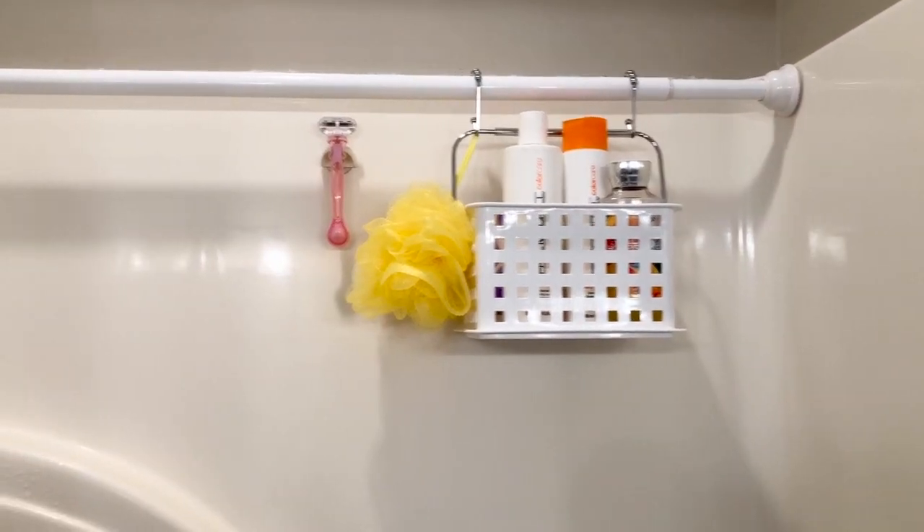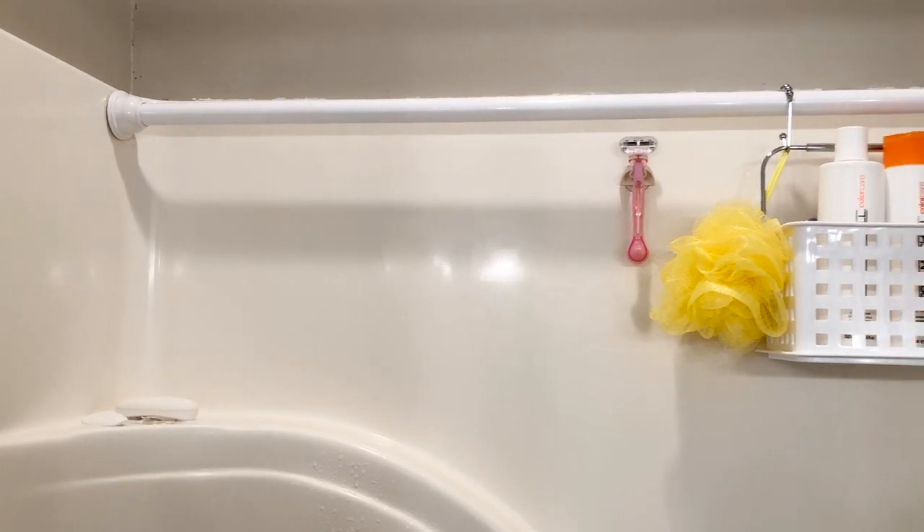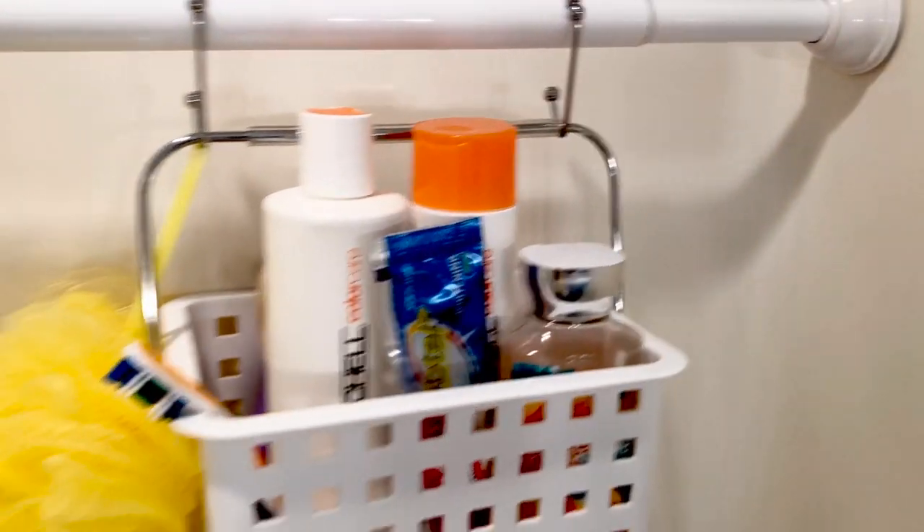And voilà — your products are out of the flow of water. You don't have to balance your bottles on a ledge, they won't fall over, and it maximizes bathroom and shower storage. So if you have a small bathroom, you may need to try this hack.